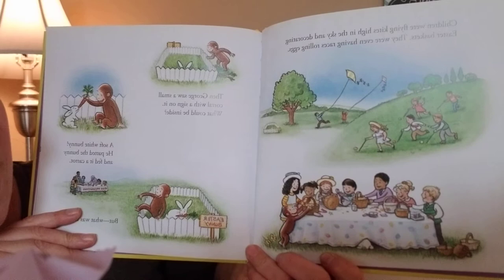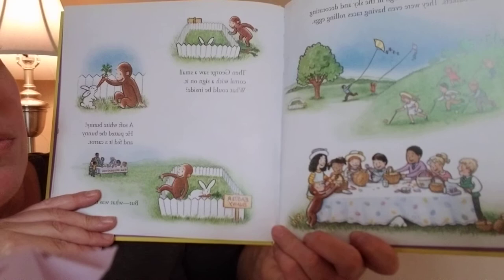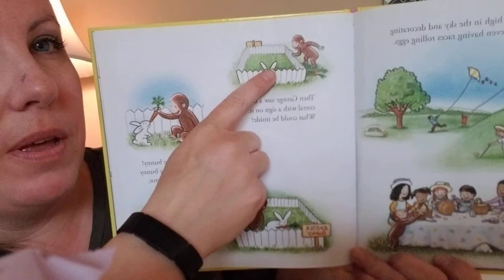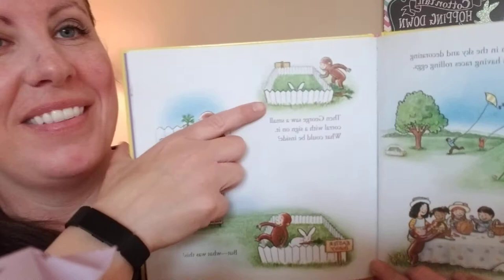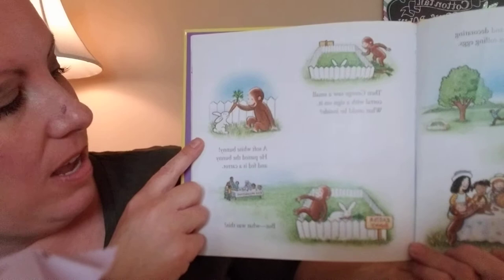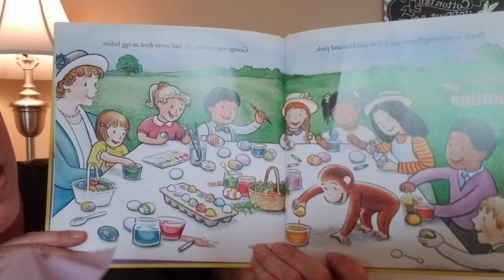Children were flying kites high in the sky and decorating Easter baskets. They were having Easter egg races. Then George saw a small fence with a sign on it — what could be inside? Kind of like what I'm wearing on my head — a white bunny. He patted the bunny and fed it a carrot. But wait, people were dyeing Easter eggs all different colors, and George was curious because he had never dyed an egg before.